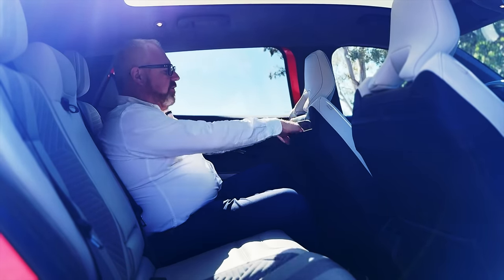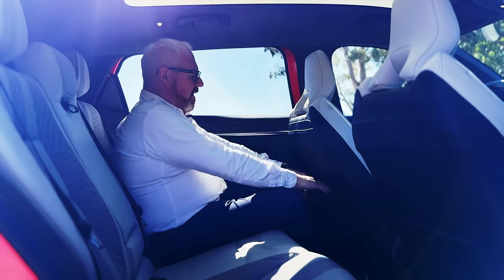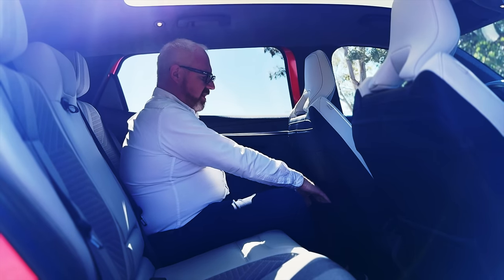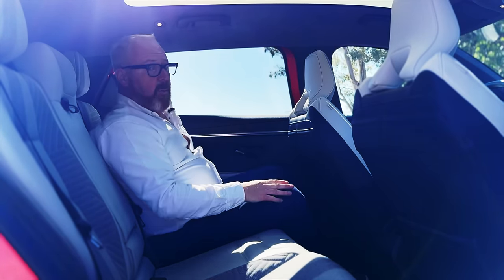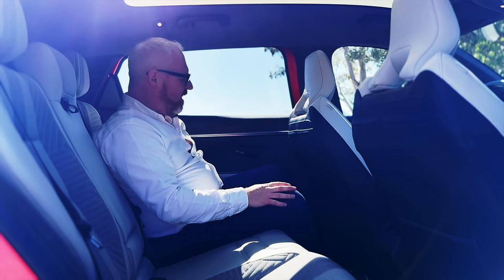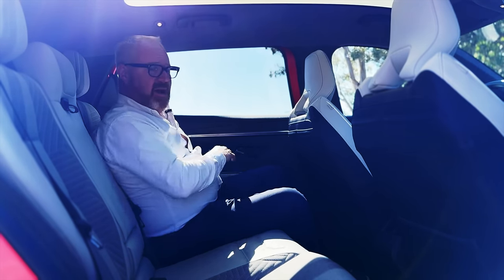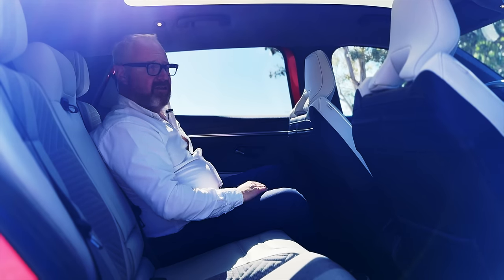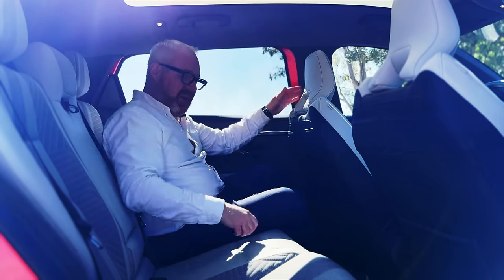Really good storage: you've got two little pockets at the tops of the back seat, plus normal map-style pockets on the back of the front seats. You've got door bins that will take a water bottle, and they're lined with carpet — thank you Renault. I don't understand why manufacturers don't line their doors with carpet or felt just to stop things rattling around.